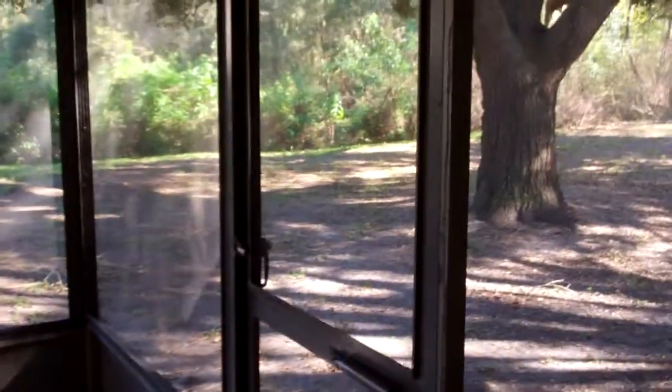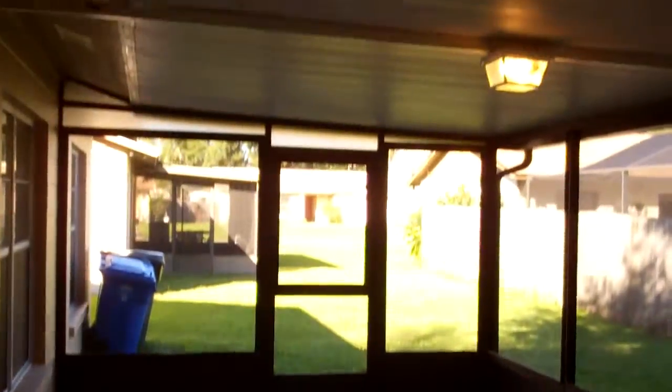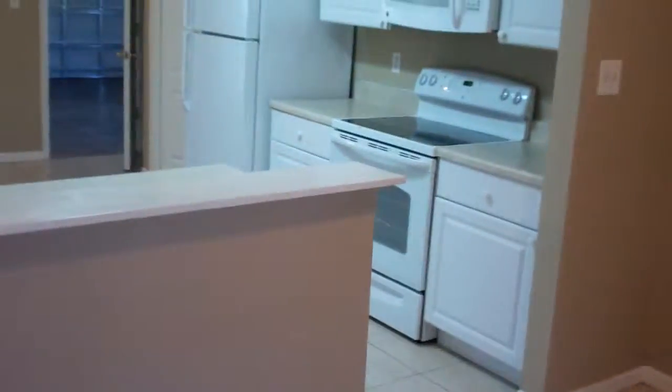Nice tile here in the living room area, nice vaulted ceiling. You can also visit us online at homesforrenttampa.com. Nice backyard opens up here on the corner lot, and a large screen porch with tile here as well.